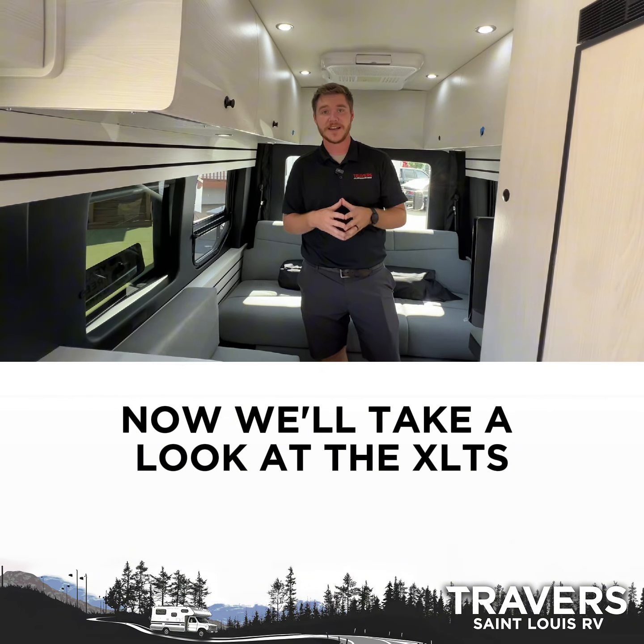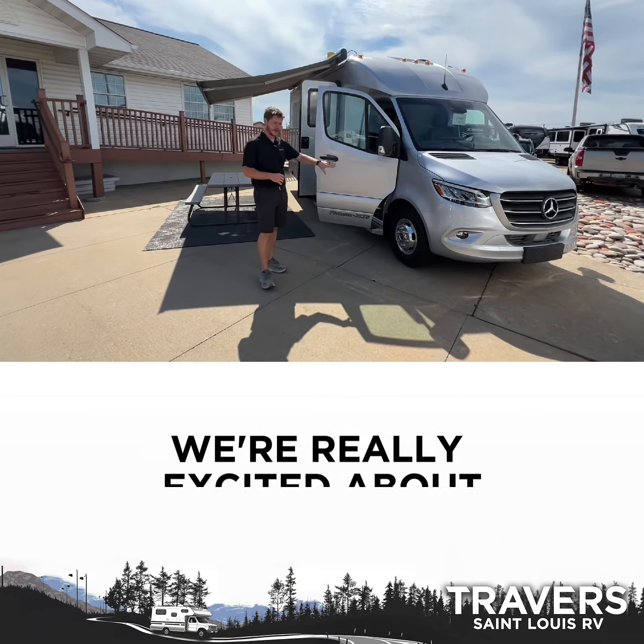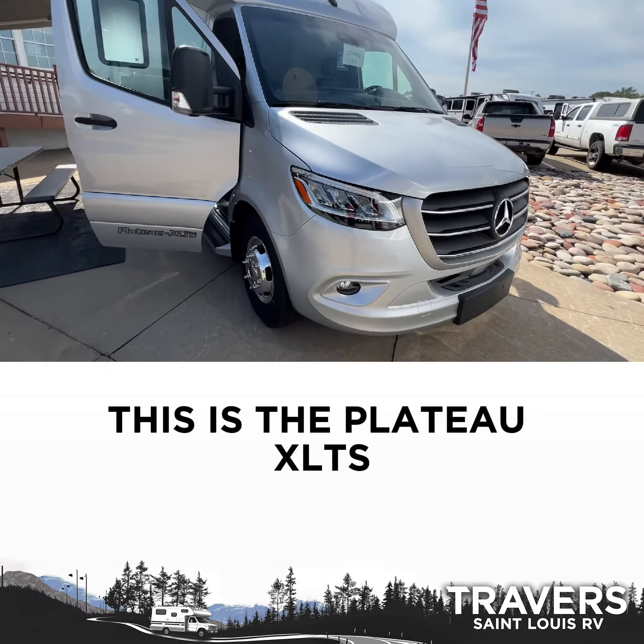Now we'll take a look at the XLTS. This is Alex of St. Louis RV. Wanted to show you another brand new piece we're really excited about. This one is the Pleasureway Plateau XLTS.